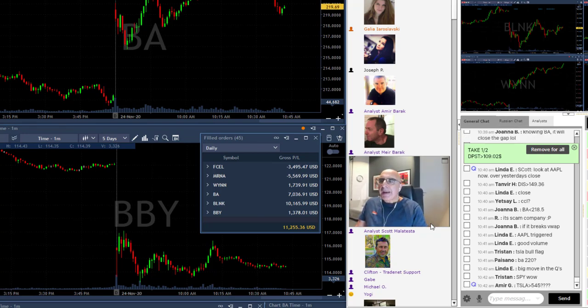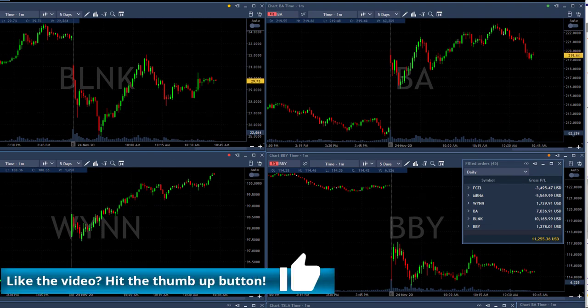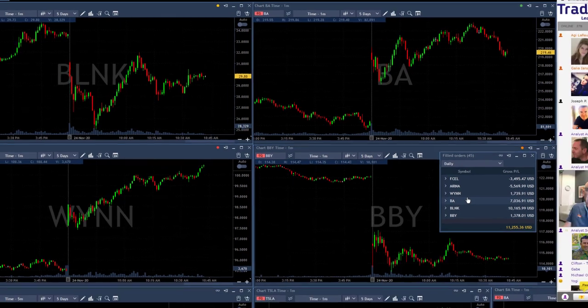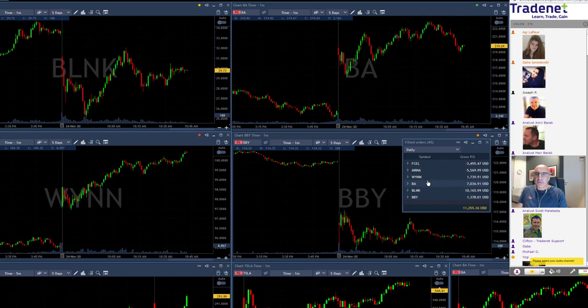I want to take a look at my main four trades today. I'll disregard my last two losers, MRNA and FCEL, which were not the exact pattern I'm always looking for, but nevertheless losers. So just take a look at the first four trades: BBY, BA, WIN, and BLNK. Take a second and let me know — what is really in common for all of these trades? There's just one main trading system, really just one trick.